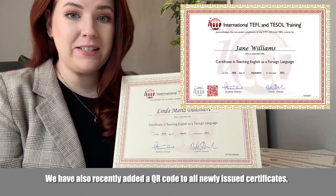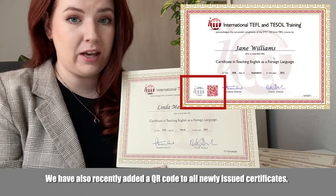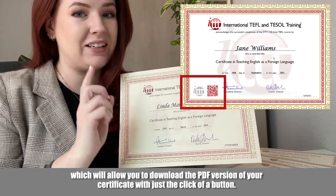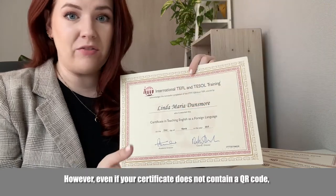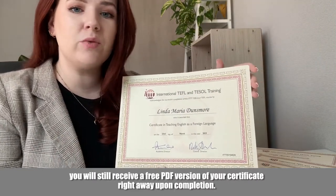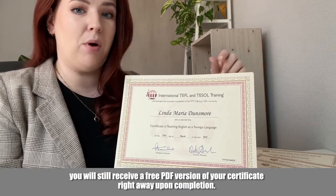We have also recently added a QR code to all newly issued certificates, which will allow you to download the PDF version of your certificate with just the click of a button. However, even if your certificate does not contain a QR code, you will still receive a free PDF version of your certificate right away upon completion.